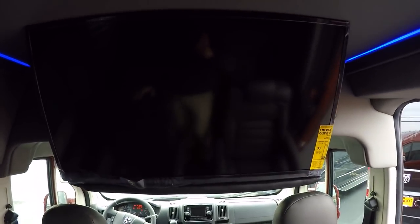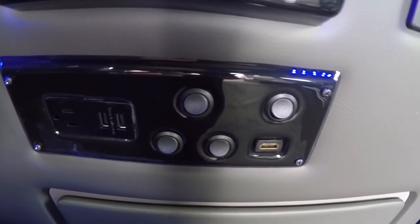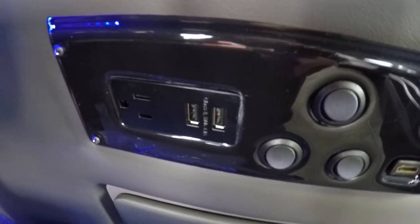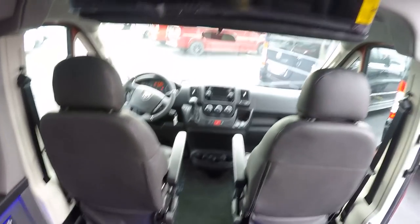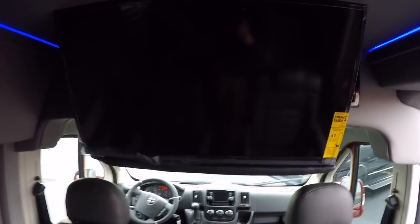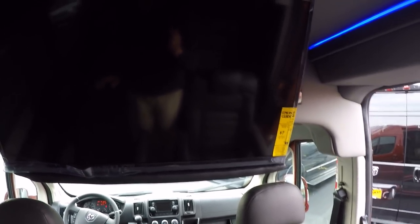On the sidewall panel below the rear radio, there are four toggle switches controlling all your lighting — indirect lighting, ceiling, cup holders, and map lights. We also have a 110-volt plug-in, two USB ports, and an HDMI input, so anything with HDMI connectivity can be displayed on the 32-inch TV — Xbox, PlayStation, tablet — run an HDMI cable and it's right up on the screen.